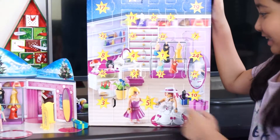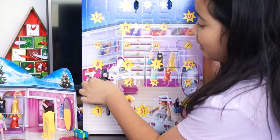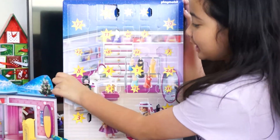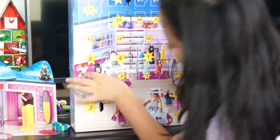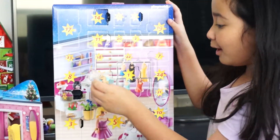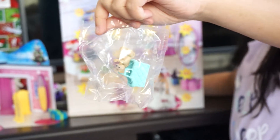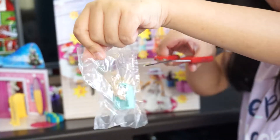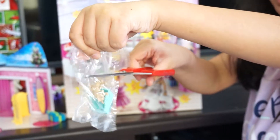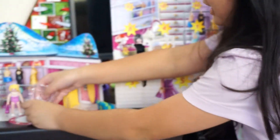I spotted it right here where the watch car is. Let's see what's inside — looks like we got a puppy! We got a puppy, and like a blue bag for the puppy. Anyways, let's set it here.